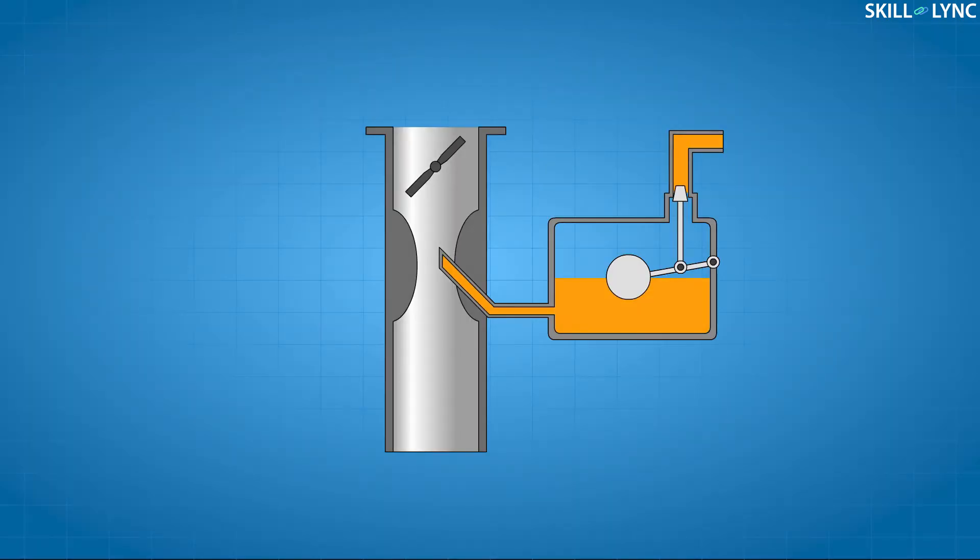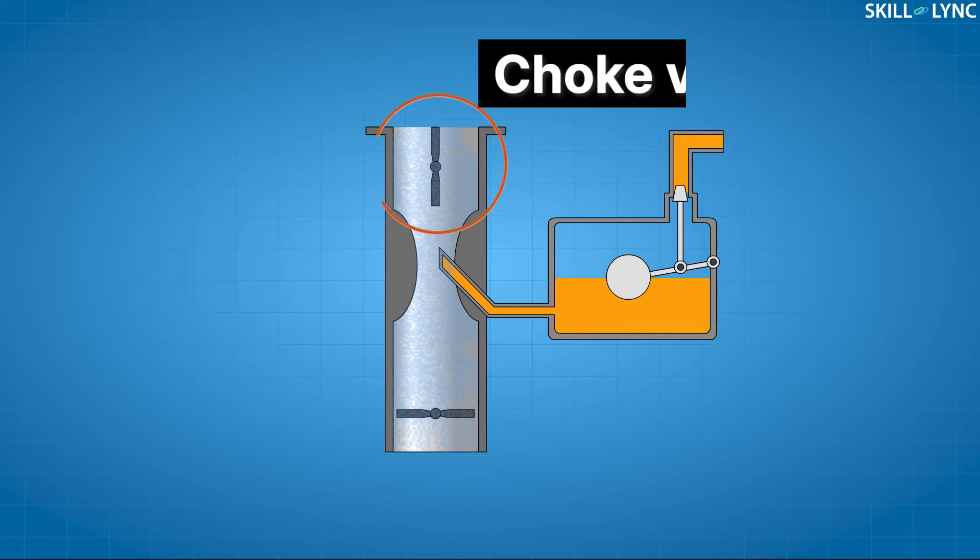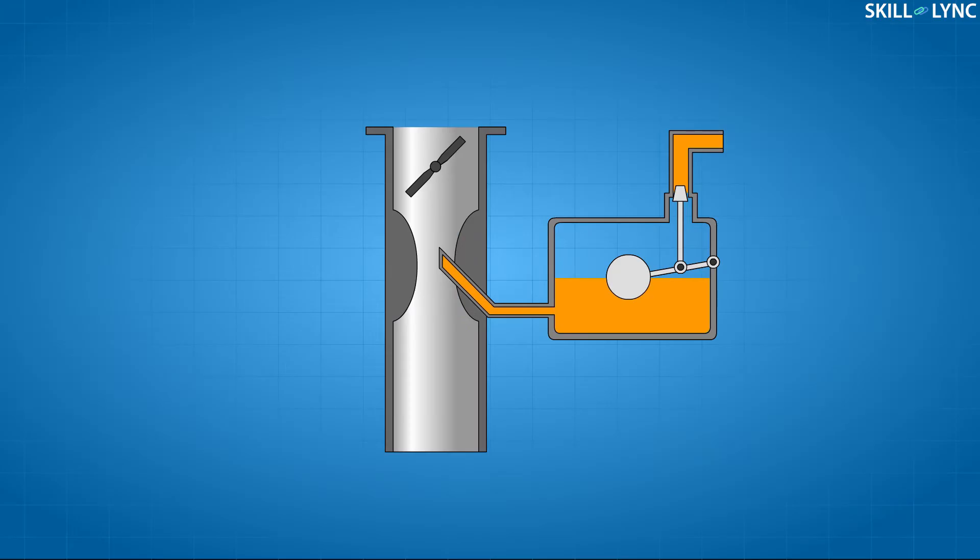IC engines require fuel and air in a certain ratio of mixture to function properly. This is controlled by two swiveling valves located above and below the Venturi. The top valve is called the choke valve. This valve regulates the quantity of air that flows into the carburetor. When the choke is closed, a lesser amount of air flows in through the pipe and more fuel is sucked in. This is handy when you're starting the engine on a cold winter morning.